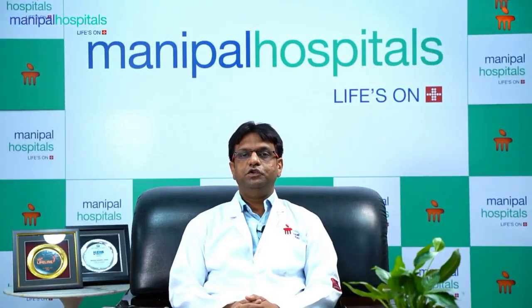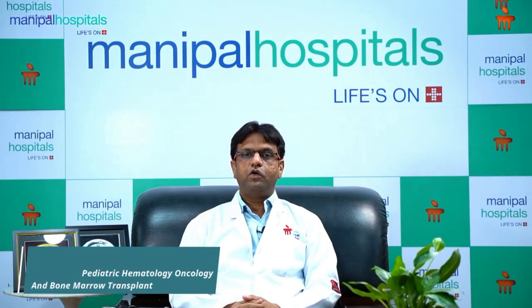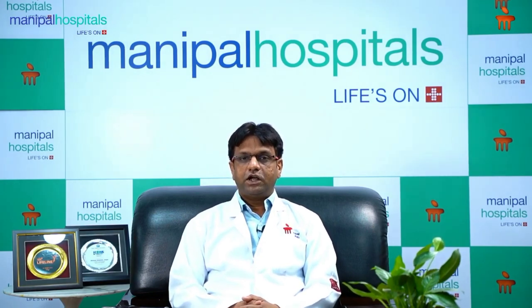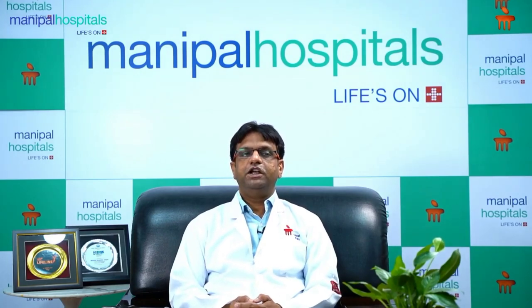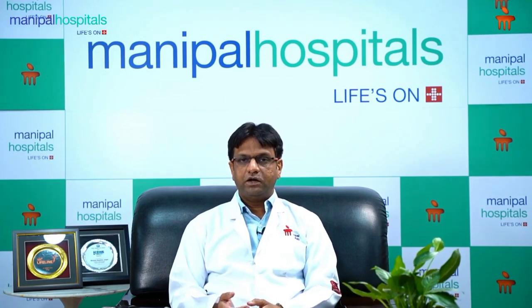Hello, my name is Dr. Rahul Sharma and I am in Manipal Hospital in Jaipur, Pediatric Hemato-Oncology and Bone Marrow Transplant Unit Consultant. Pediatric Hemato-Oncology is the specialty in which doctors treat children's blood-related disorders and cancers.